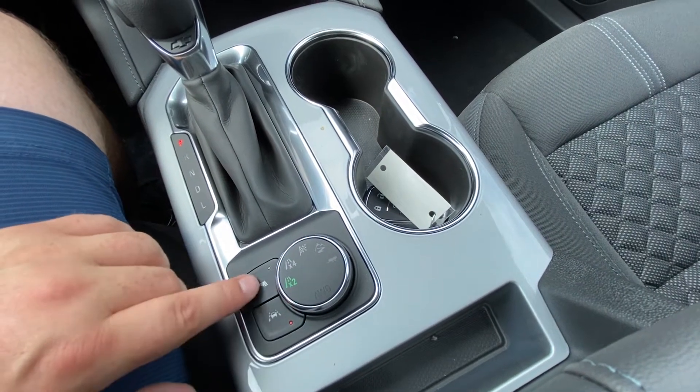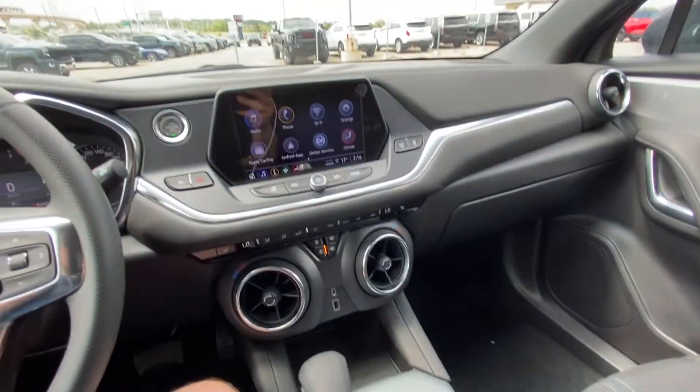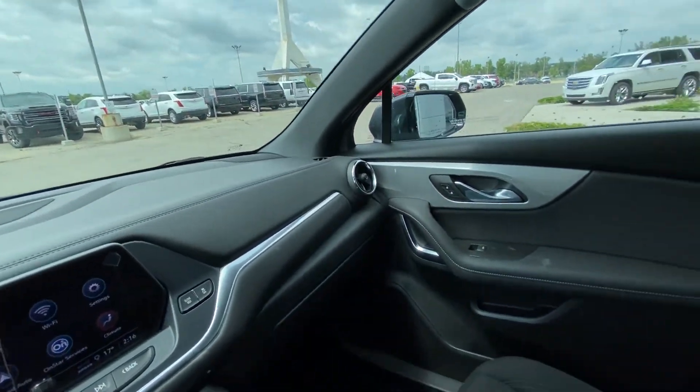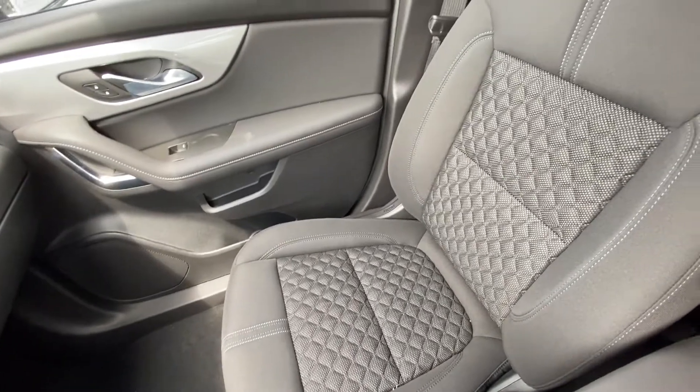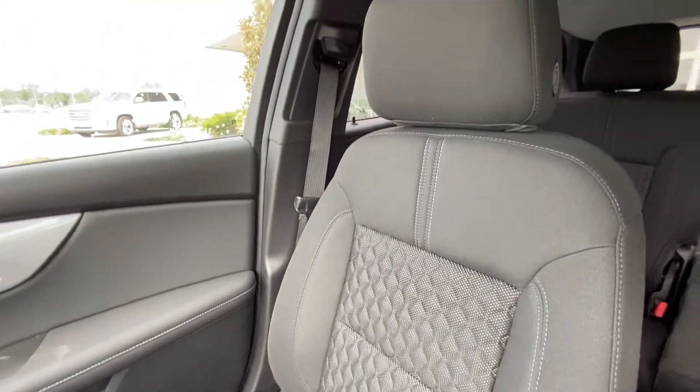We have lane keep assist as well as parking sensors for the rear. You do have the all-black interior of the sporty Blazer and those diamond-stitched cloth seating up front.